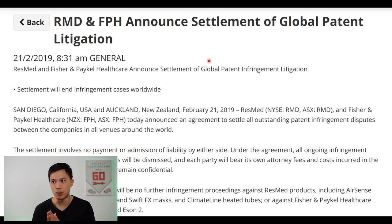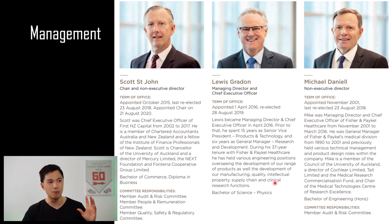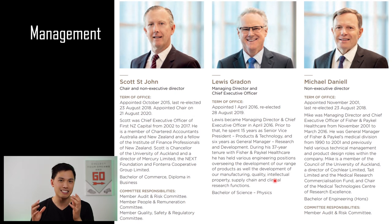Now let's take a look at the strength of the management team. The CEO and Managing Director of Fisher & Paykel Healthcare is Lewis Graydon, who became CEO in April 2016. He has worked at Fisher & Paykel Healthcare for 37 years, holding various engineering positions — overseeing product development, manufacturing, quality, intellectual property, supply chain, and clinical research functions. I've heard many good things about him from my previous life as an auditor at PwC; he takes a very engineering mindset when running the company, identifying bottlenecks and fixing them so the company can run smoothly.